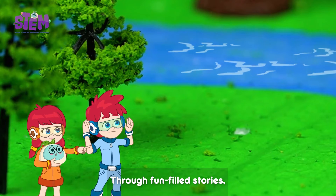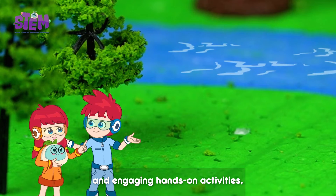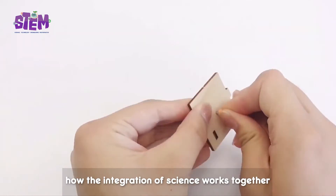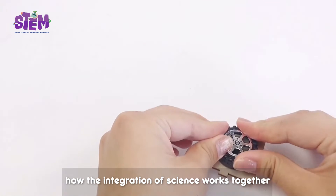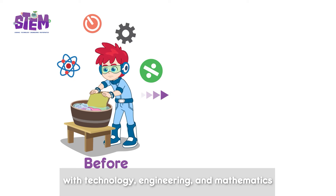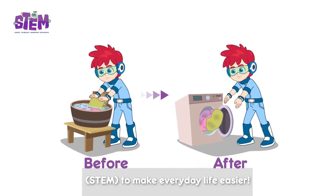Through fun-filled stories, songs, and engaging hands-on activities, your child will get to understand how the integration of science works together with technology, engineering, and mathematics — STEM — to make everyday life easier.